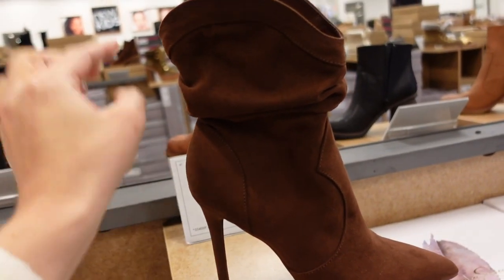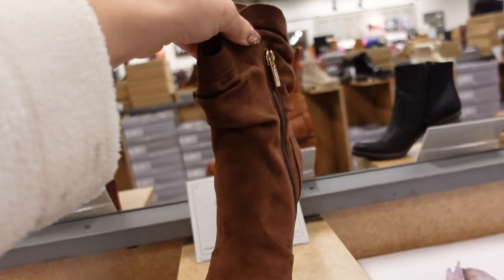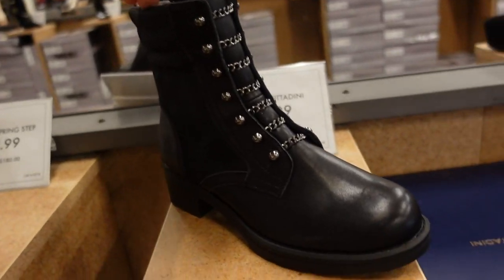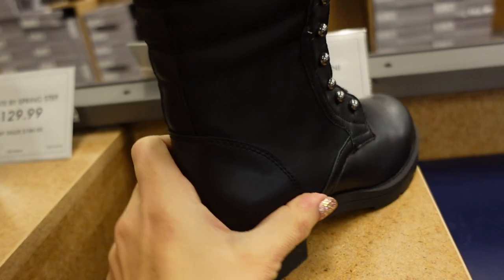Brown slouch boot from Jessica Simpson — this one has that pointed toe, not too high of a heel, western-style detailing, zipper on the inside. They're $79.99.